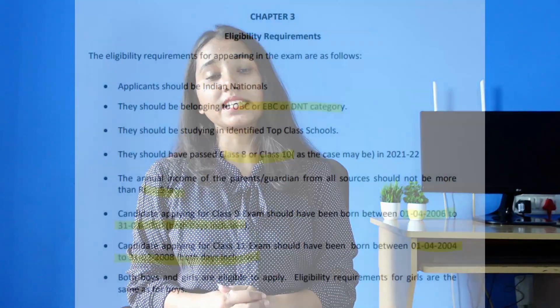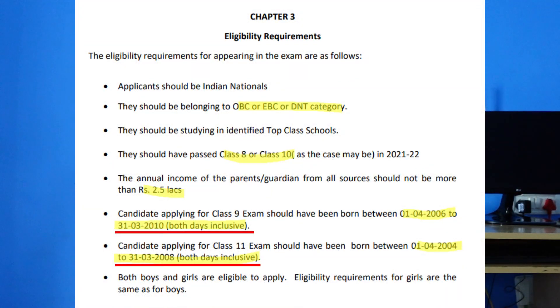Now let's talk about the eligibility conditions. After meeting the complete criteria, you can apply. You can apply for class 9th or class 11th admission. Your family income must be less than 2.5 lakhs. There is also an age limit — if you are applying for class 9th, specific date of birth criteria apply.